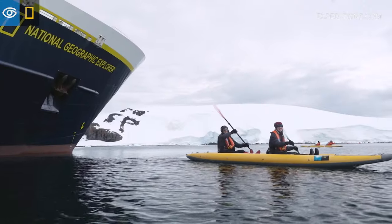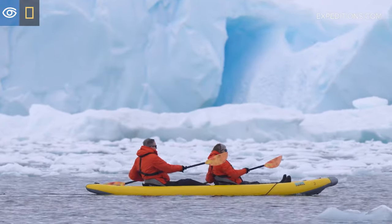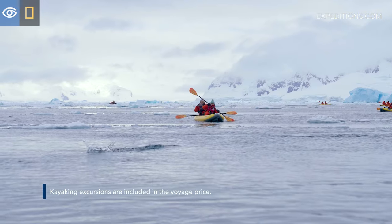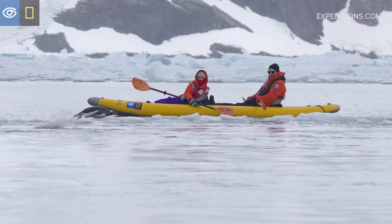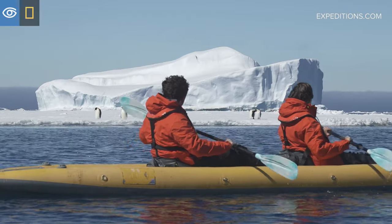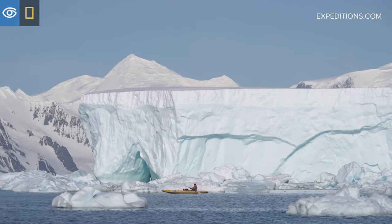Kayaking in Antarctica with Lindblad Expeditions National Geographic is an incredibly rewarding experience. It's amazing what you can see and hear when you're right at sea level in a kayak. When you're kayaking in Antarctica, you can have many amazing sights and sounds. There are often penguins swimming around you — you can hear them calling. We're often surrounded by ice and seals, and sometimes, when we're very lucky, you can see whales.